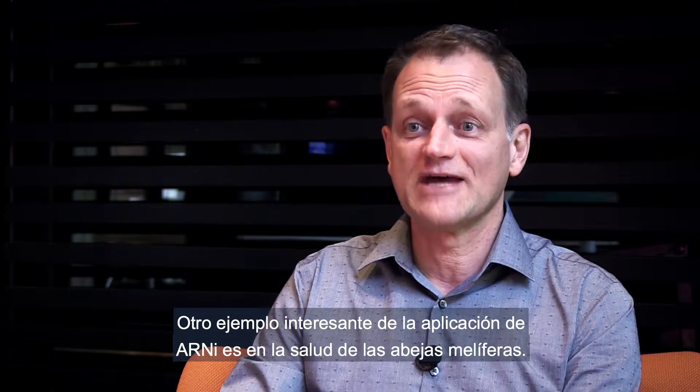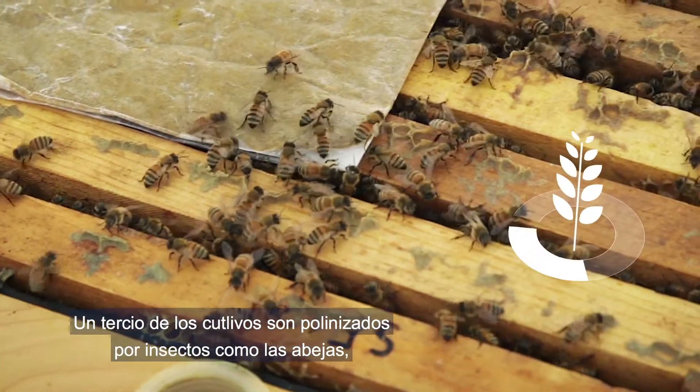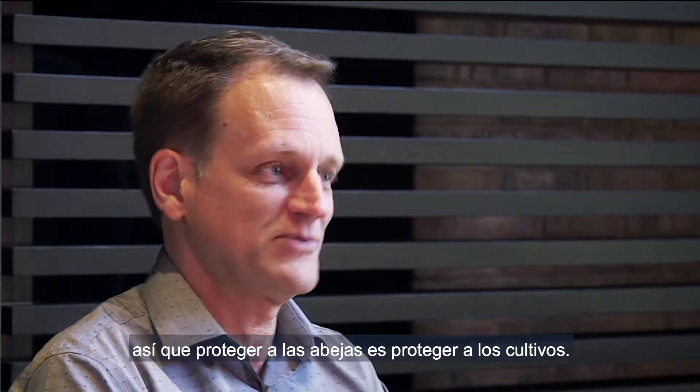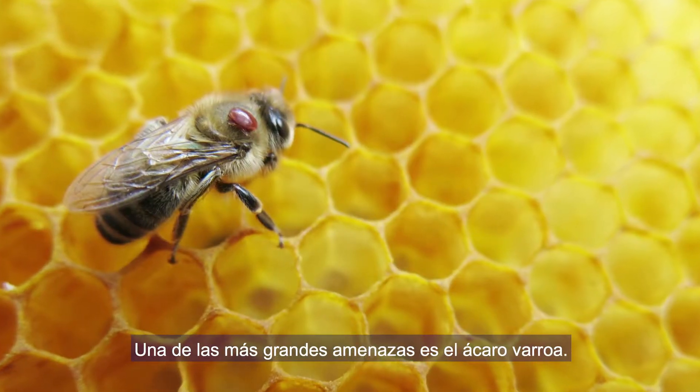Another exciting example of RNAi application is in honeybee health. Approximately a third of our crops are pollinated by insects like bees, so protecting the bees protects the crops. But bees are under threat.